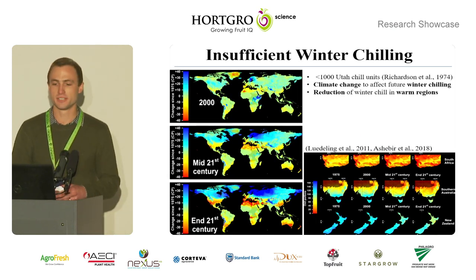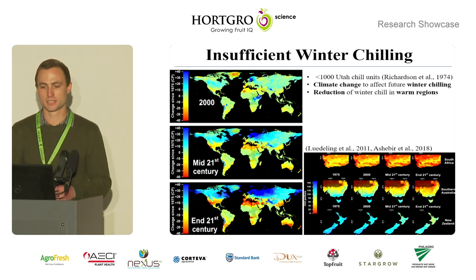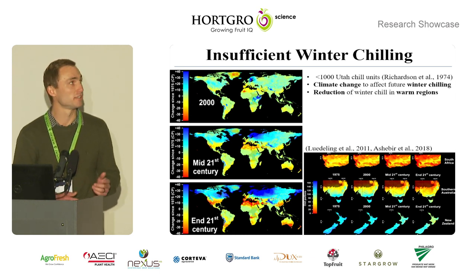Most apple growing regions in South Africa receive insufficient winter chilling of less than a thousand Utah chill units, and climate change is expected to affect future winter chilling, with a reduction of winter chill expected in warm regions, as illustrated in the figures.